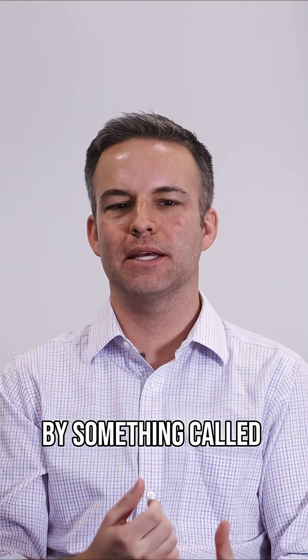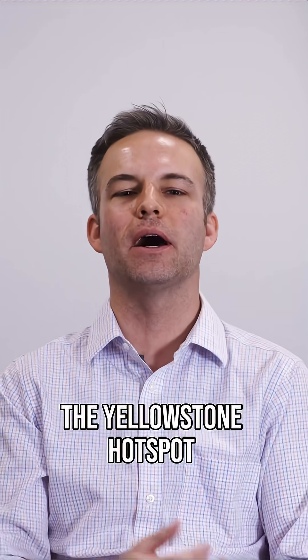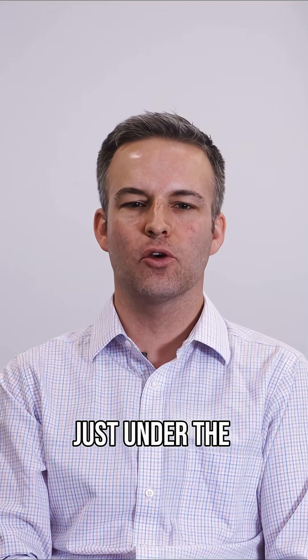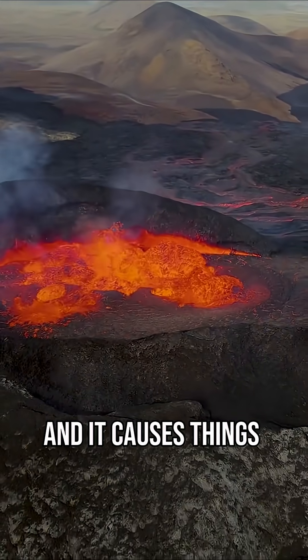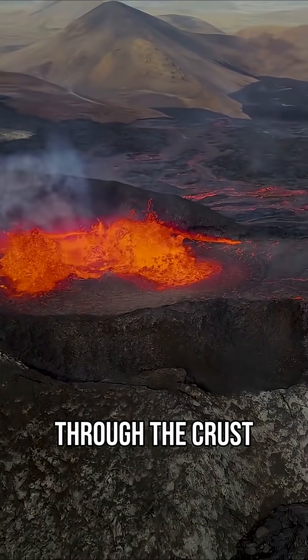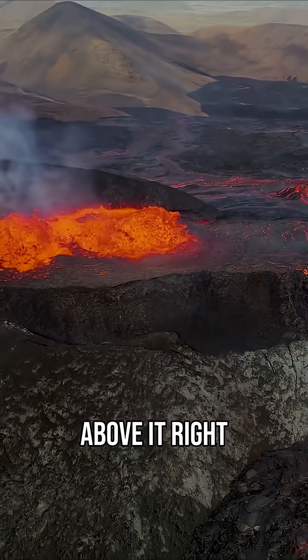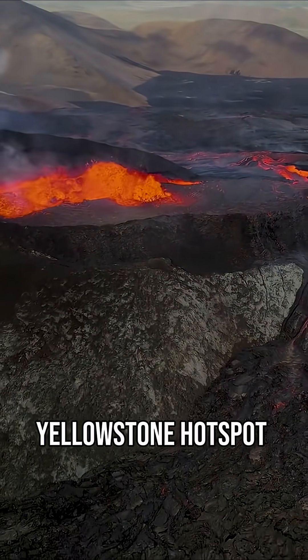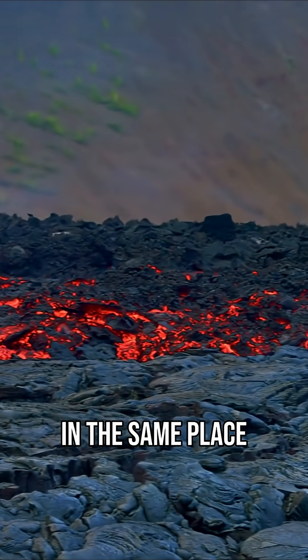That is created by something called the Yellowstone hotspot, which is essentially a super hot area just under the Earth's crust, and it causes things to bubble up through the crust above it. But one thing that a lot of people don't know is that this Yellowstone hotspot was not always in the same place.